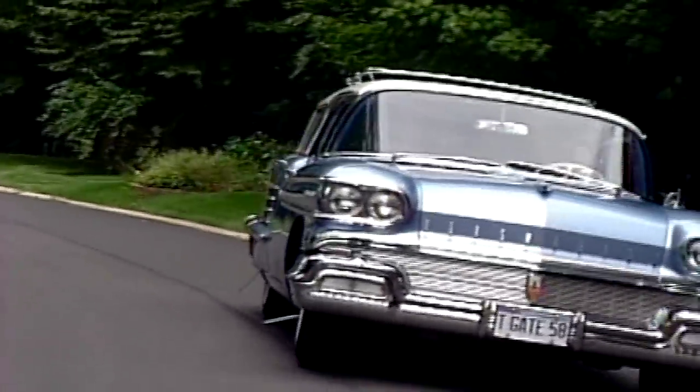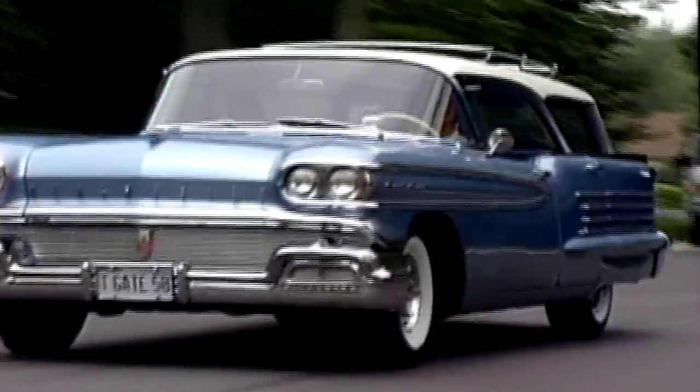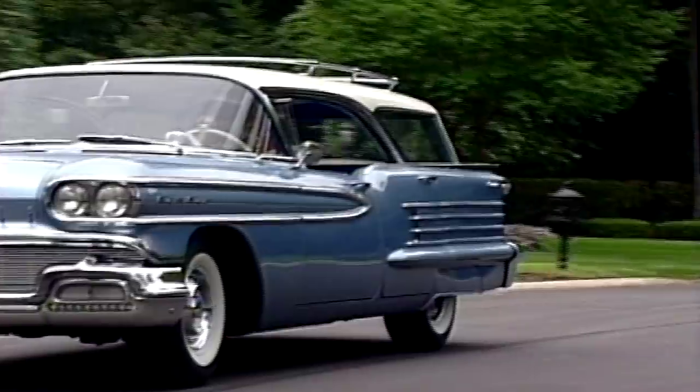Oh, you could really intimidate people with a car like this on the highway. Well, with a car that weighs forty-five hundred pounds I think I could.